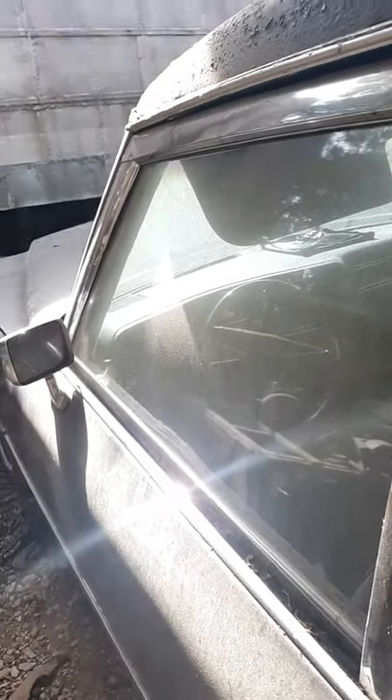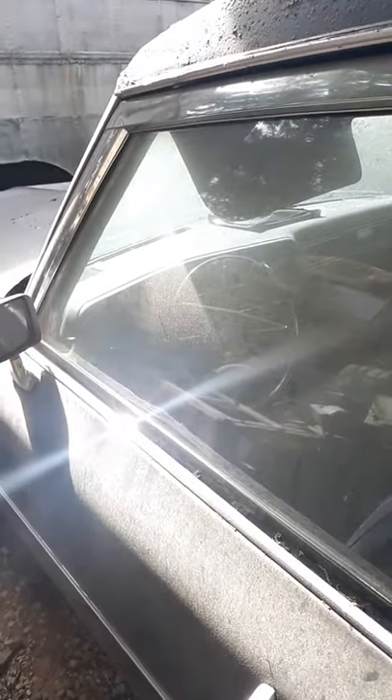I love these old Cadillacs. I want one — not the hearse, but I just want a normal one. I think this would be a neat hot rod. Anyway, just thought I'd show that. I've showed this car before. Thank you for watching and have a good one.